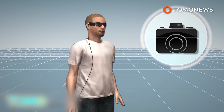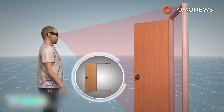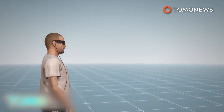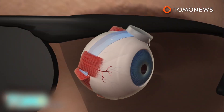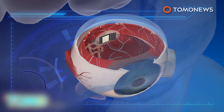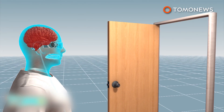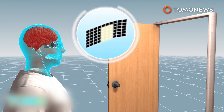Patients must also wear camera-mounted glasses equipped with transmitters, along with a small computer attached to their waist. The camera records the scene before them, while a video is sent to the small computer. The image is then transmitted wirelessly to the implant in the eye, where it is converted to electrical pulses and sent to the electrodes attached to the retina, which stimulate the remaining cells to transmit the image to the brain.